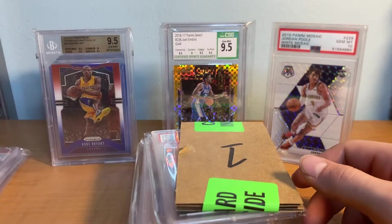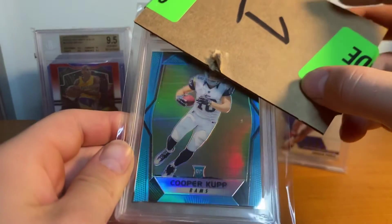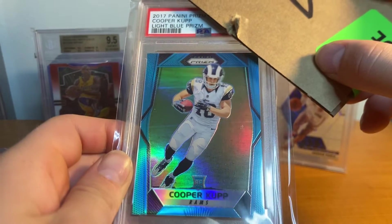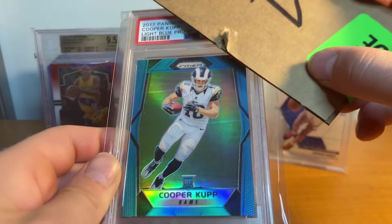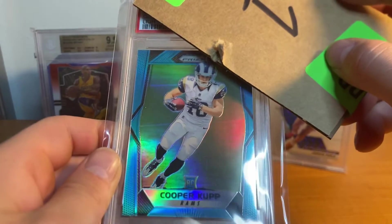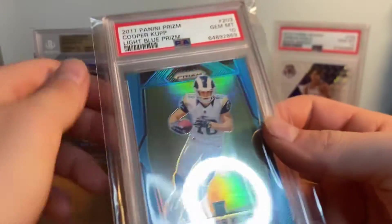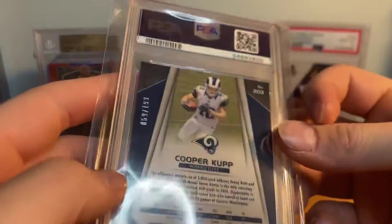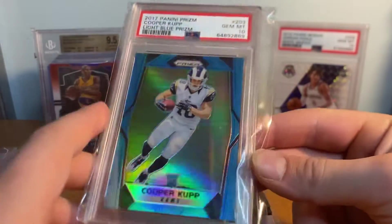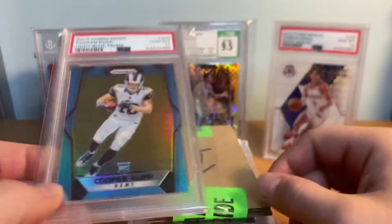Next we have a Cooper Cup blue prism. I bought this at a show during the playoffs and I looked at it and thought it might grade a nine or ten, and boom - it did get a PSA 10 on the Cup, to 199 blue rookie. This card is awesome, I love this card, so beautiful. Cooper Cup's gonna have another amazing season coming up - we'll see if they re-sign Odell, and if they don't, Cooper Cup's season is gonna be even bigger.